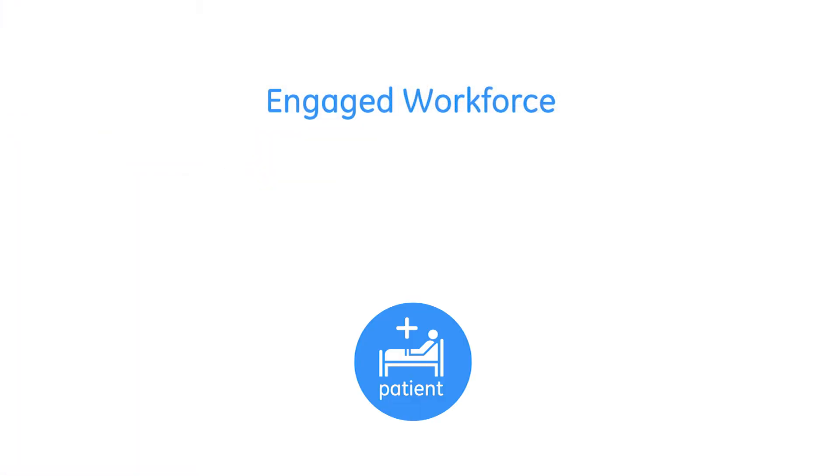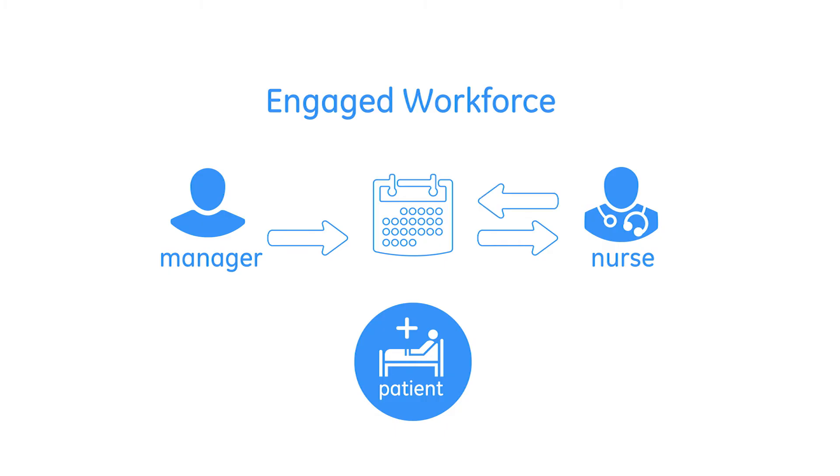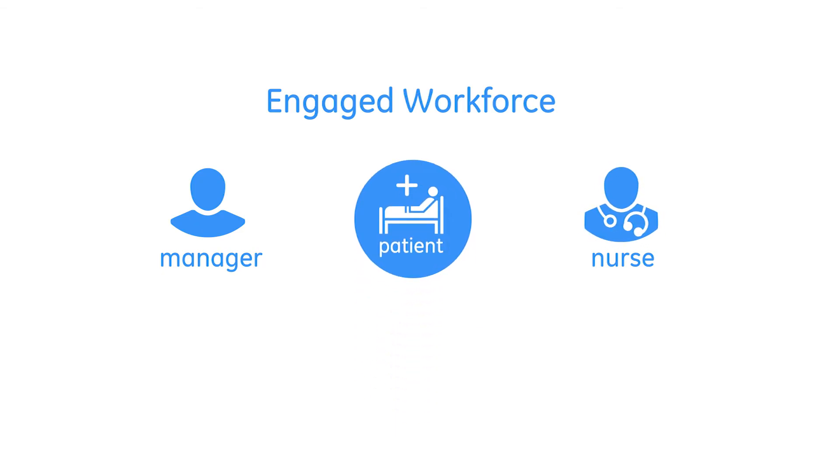The CHRO knows that an engaged workforce leads to a better patient experience. She's working with the team to find ways to get staff more involved in the staffing process. They want the frontline staff to have more input into their schedule, with the ability to pick up any open shifts they're qualified to work. If staff are empowered to do more self-scheduling, managers can spend less time on scheduling issues and more time with their staff and patients.